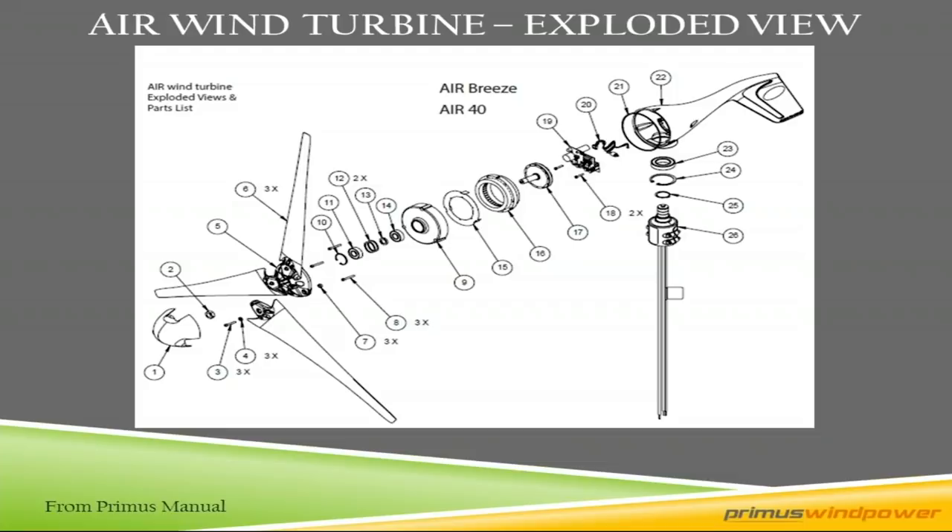Inside the turbine, the bearings go inside the face assembly. This is the stator — it has copper windings surrounding it. It produces an electrical charge with the rotor inserted inside the stator. The rotor has neodymium magnets surrounding it, and it rotates around the stator, producing wild AC — unregulated three-phase AC. That gets regulated up tower in the circuit card to 12, 24, or 48-volt DC. Everything is done up tower, so there is no need for a down-tower controller.